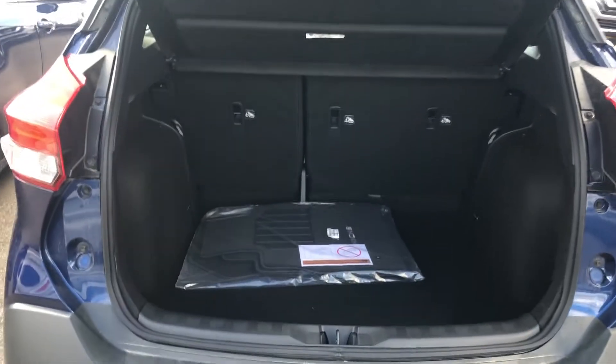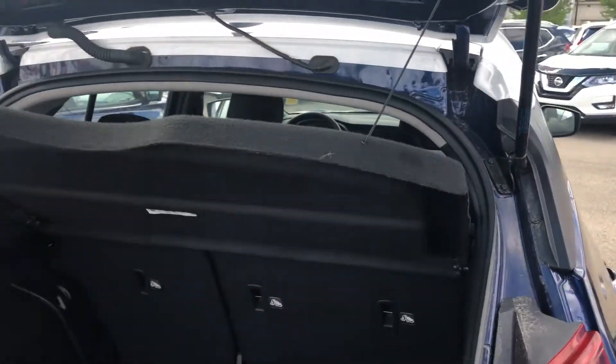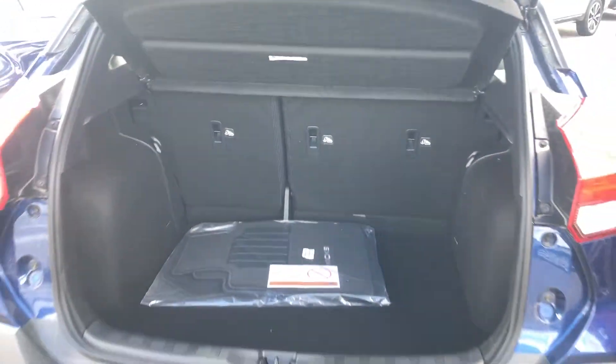In the trunk you see there's lots of space back here for your items. It also comes with this removable storage cargo cover. The seats fold down in a 60-40 split, so if you have larger items you'll have no issues getting them in there.